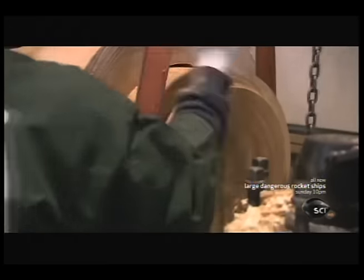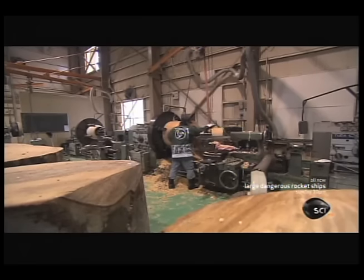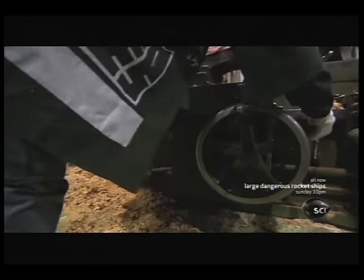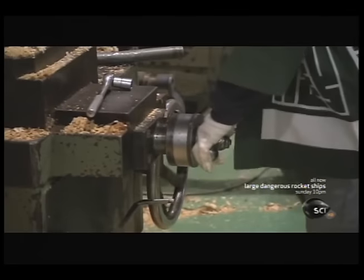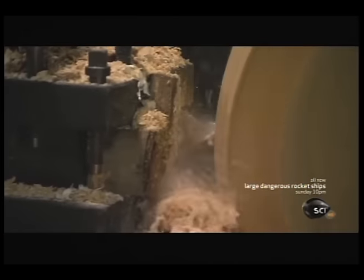The core will go through the same process all over again to make another smaller drum. Shinichi hollows the trunk to create the distinctive concave shape. Next, the outside of the body is carved, and the shell of the drum is complete.